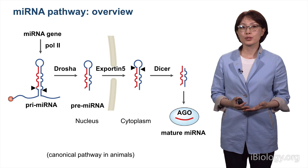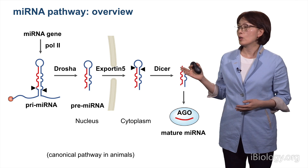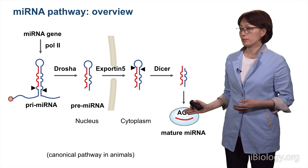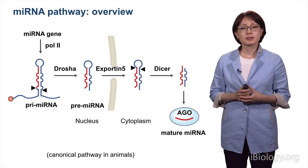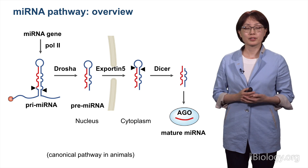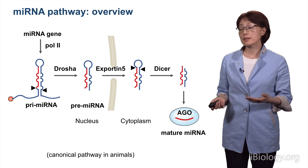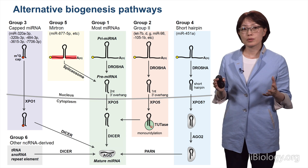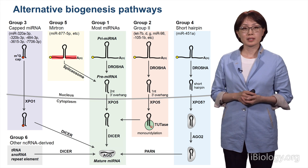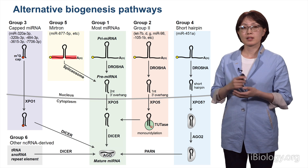So far, I have explained how canonical microRNA can be generated through the microRNA pathway, which involves Pol II, Drosha, Exportin-5, Dicer, and Argonaute. This canonical pathway explains the vast majority of microRNA biogenesis, particularly those that are conserved and abundant. But I also want to point out that this pathway can be used partially to generate alternative biogenesis pathways, and some non-canonical microRNAs can be generated by using some of these factors but also additional factors.